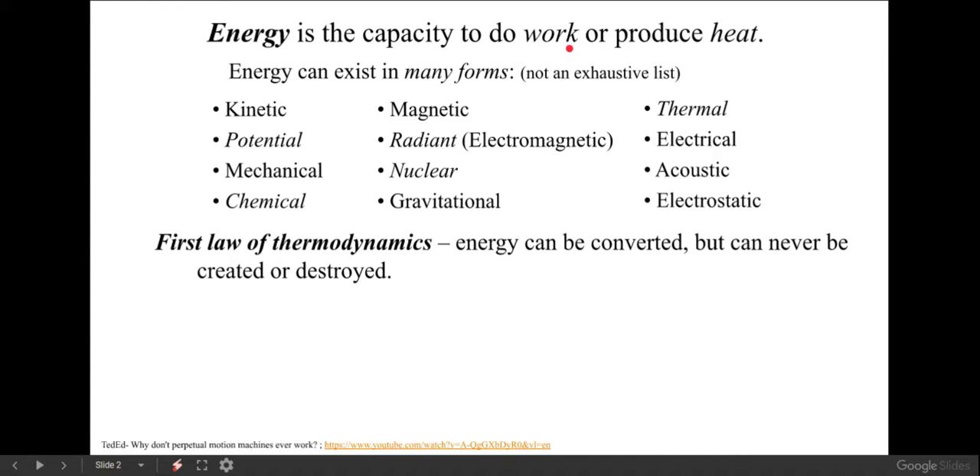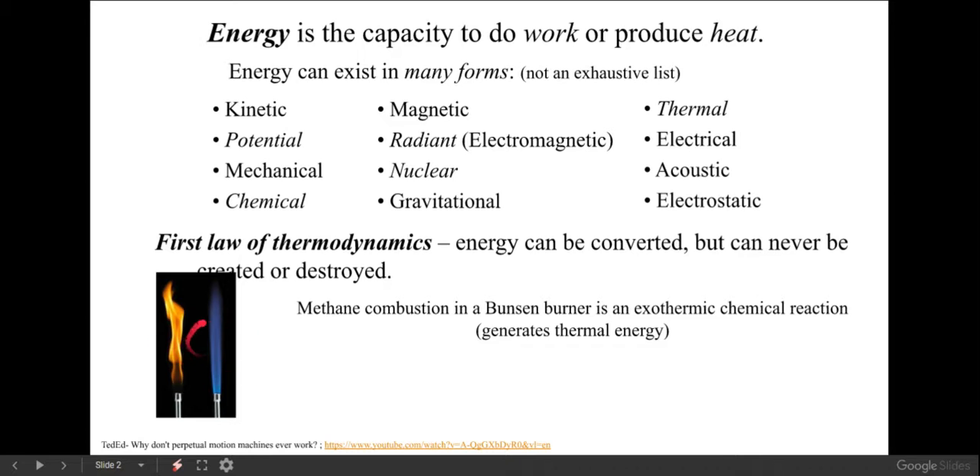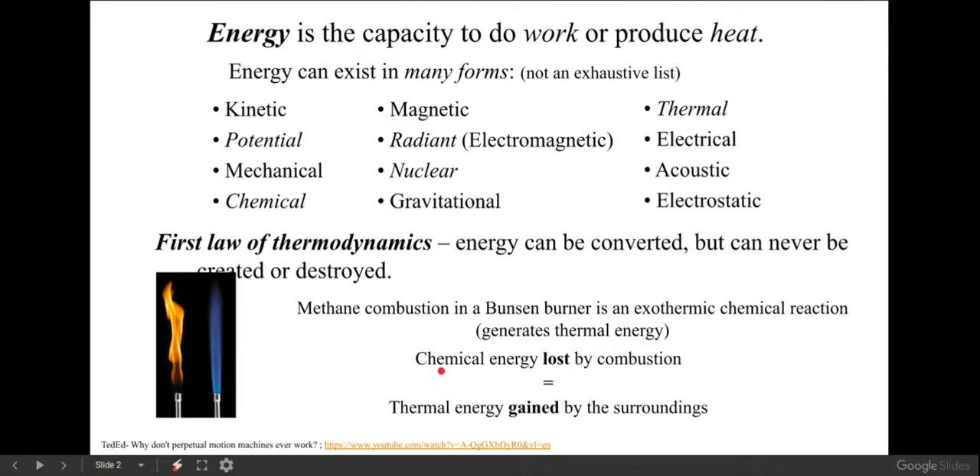The first law of thermodynamics is pretty simple: all the energy in our universe is conserved. It can be converted, but you're not going to create more of it or destroy any of it. Something as simple as a fire — here we have a Bunsen burner with methane burning into CO₂ and water. Mass is conserved, atoms are conserved, and we can talk about the chemical energy stored and how much thermal and electromagnetic energy are given off.